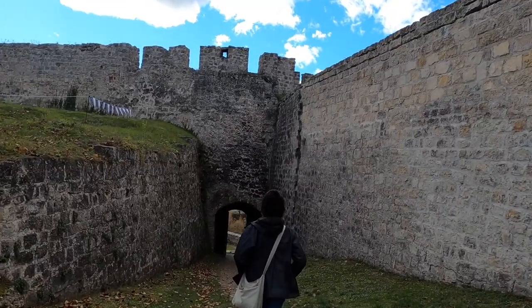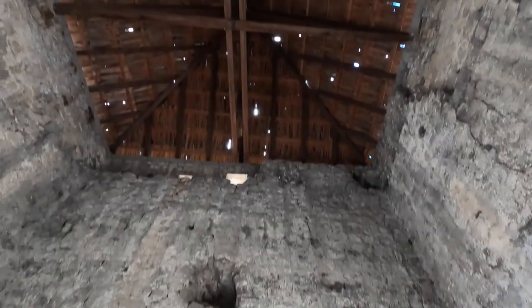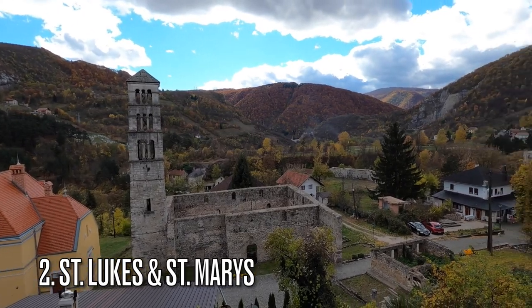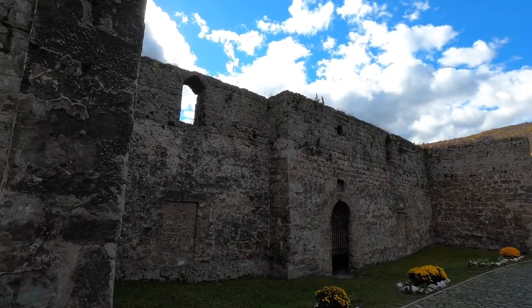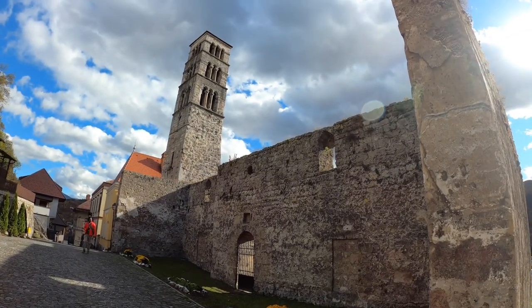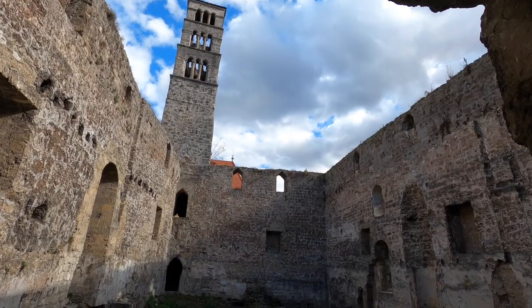After leaving the fortress and walking through the enormous city gates, we spotted the ruins of St. Lutz Tower and St. Mary's Church. Although both are in ruins since a fire in the 1830s, they're still a lovely sight to see as you walk through the city center of Jajce.